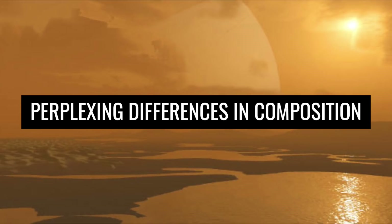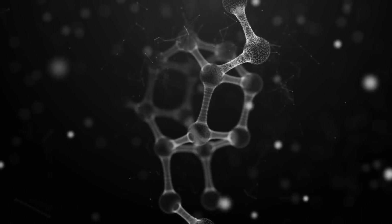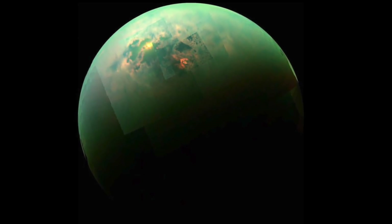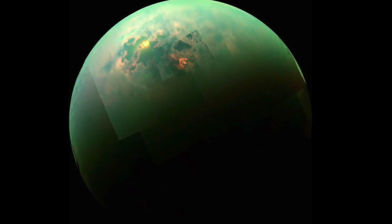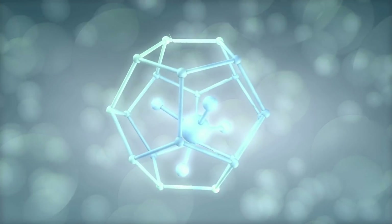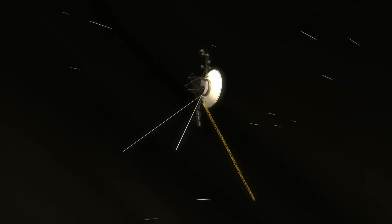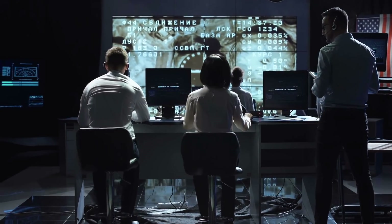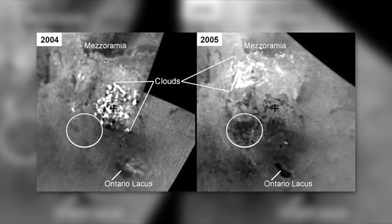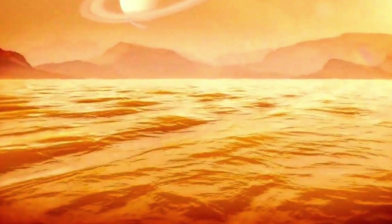Experts only learned a few years ago that the methane lakes differ clearly from each other in chemical composition. An examination of Cassini data revealed that the lakes in the southern hemisphere consist of a balanced ratio of methane and ethane, while the formations in the northern hemisphere are composed almost exclusively of methane. What causes these differences will have to be determined in future research. Additionally, experts found that the smaller lakes located on high plateaus are much deeper than initially thought — these comparatively small formations can protrude up to 300 feet into the subsurface.